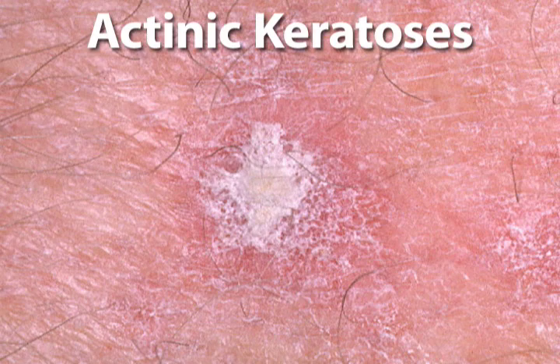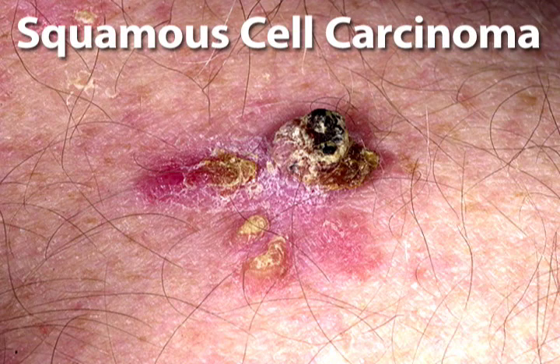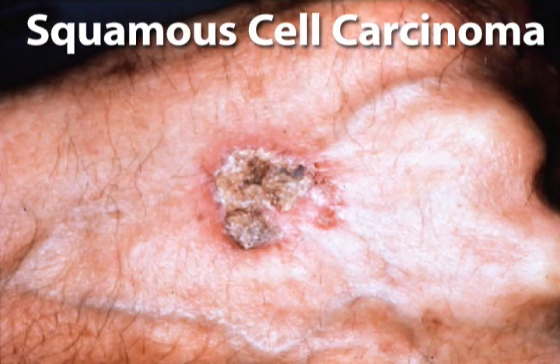Often, SCCs appear first as rough, scaly patches on the skin. These precancerous lesions, known as actinic keratoses, or AKs, can eventually develop into SCC. Squamous cell carcinoma often appears to be a wart-like growth or a scaly red patch that crusts on the top and occasionally bleeds.